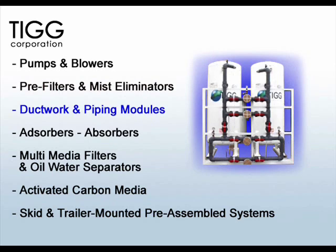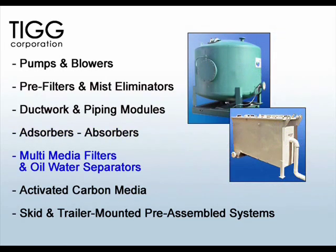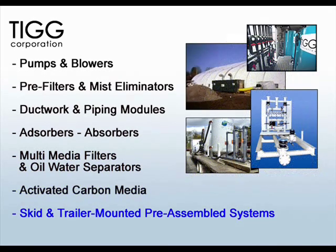Ductwork and piping modules, activated carbon adsorbers and absorbers, multimedia filters and oil water separators, a wide variety of activated carbon media, and skid and trailer mounted pre-assembled systems.